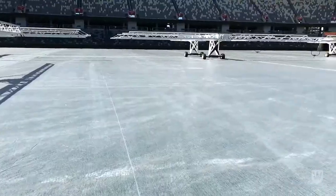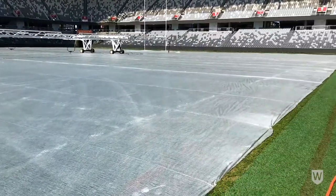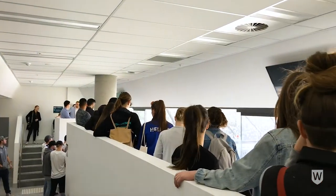Today we learnt about the operations of how on game day it operates — filtering spectators into the stadium. We also saw the media outlets and the coaches boxes.